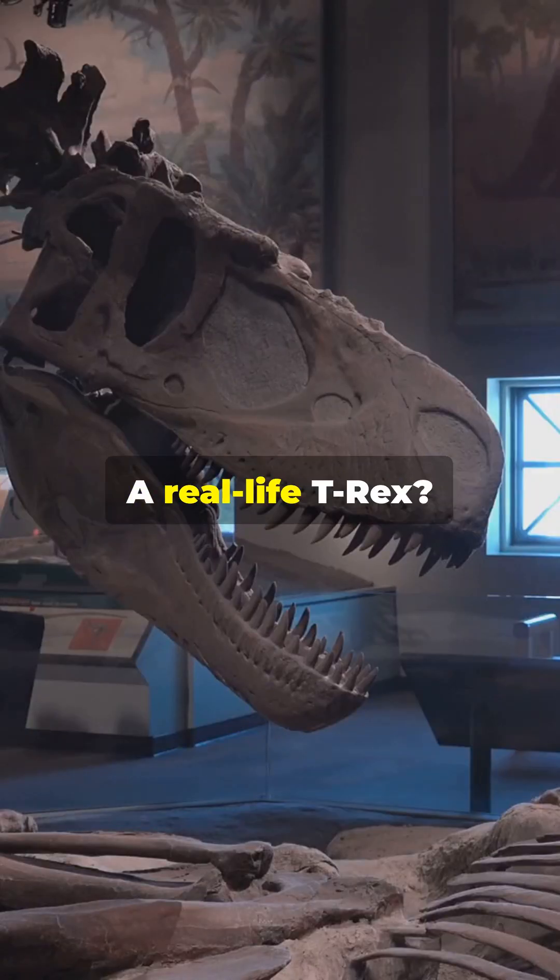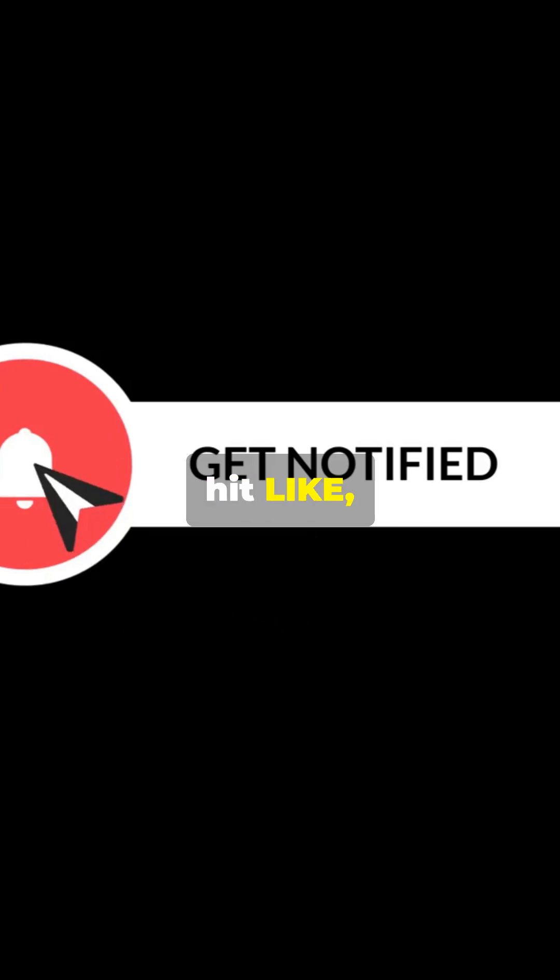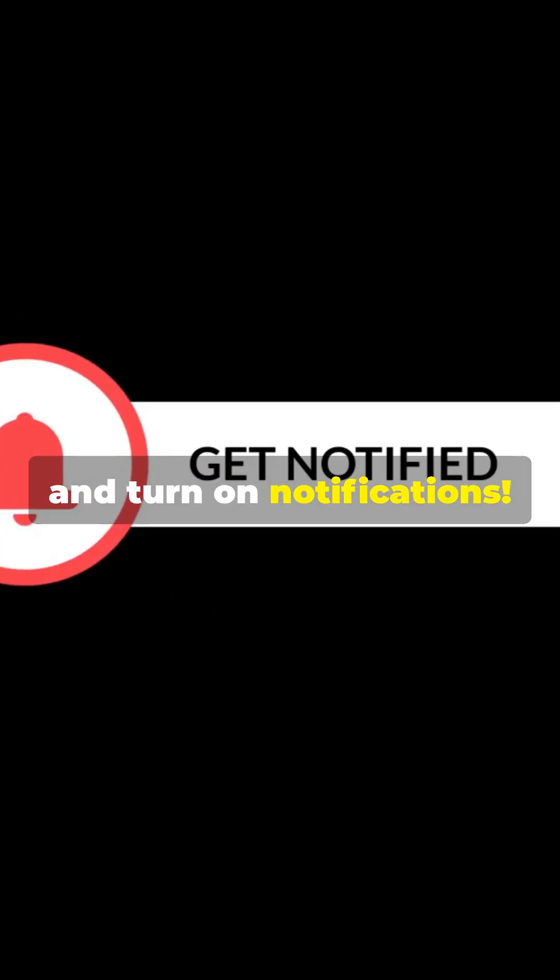A flying velociraptor? A real life T-Rex? Let me know in the comments. If you love crazy science facts, hit like, subscribe, and turn on notifications. See you in the next one.